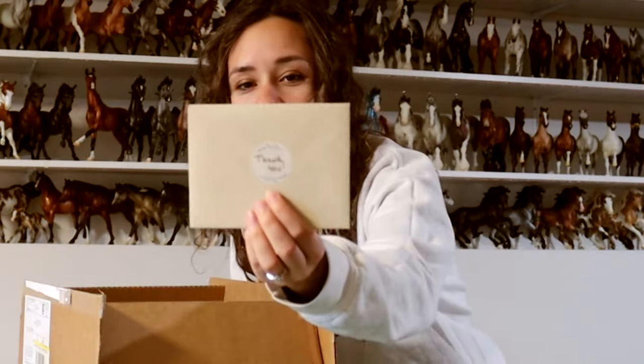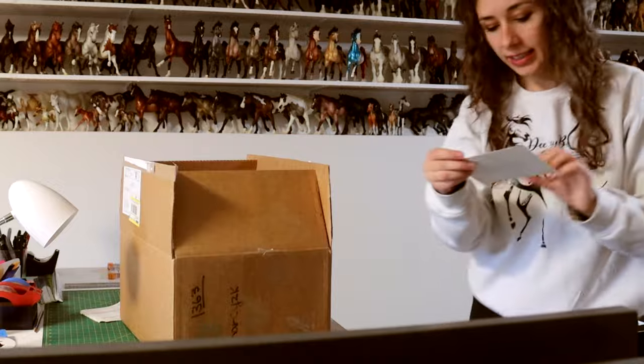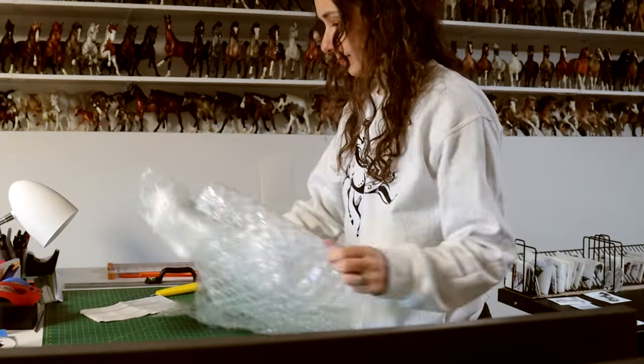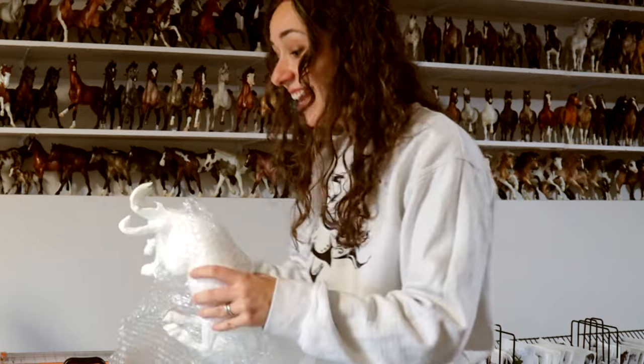Oh my gosh. It's like a little thank you card, it has a wax stamp on the back with little grass. This is a Certificate of Authenticity — number 26. And he looks bigger than I thought too. He's huge.